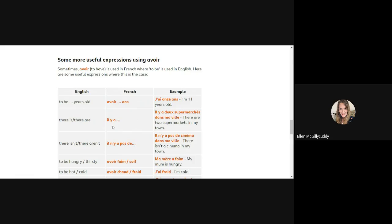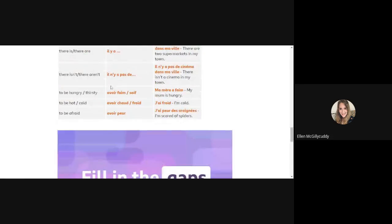Another important expression is il y a — meaning 'there is' or 'there are' — and il n'y a pas de, meaning 'there is not' or 'there are no'. I would recommend you write all three of these down. The other forms at the bottom you won't need as much at this stage of your learning.